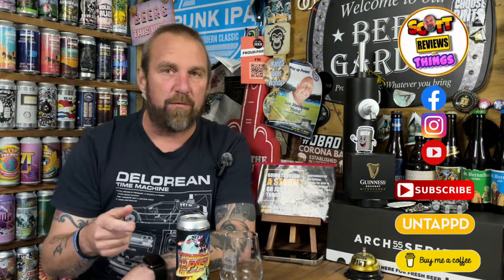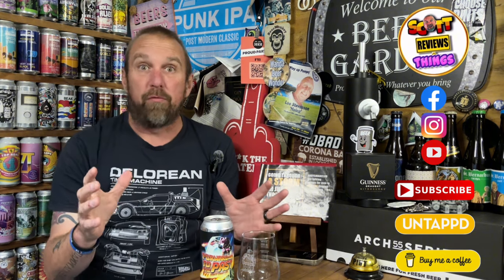Hello again and welcome back to Scott Review Things. Not the fat man sat in the shed talking about the beer he's currently drinking type video. And this one has got me excited because I love...